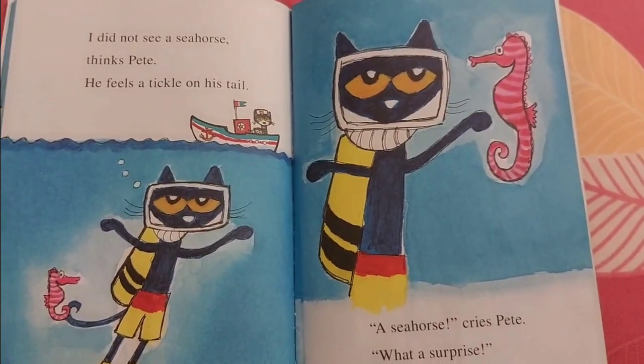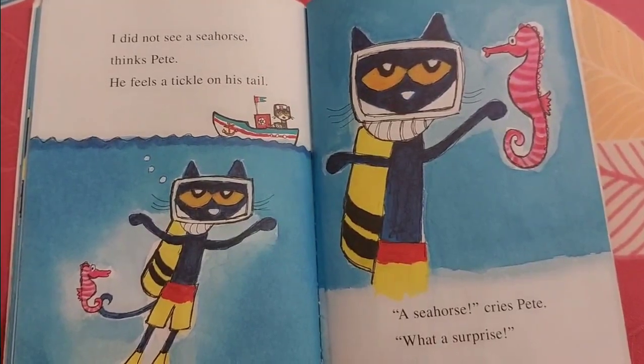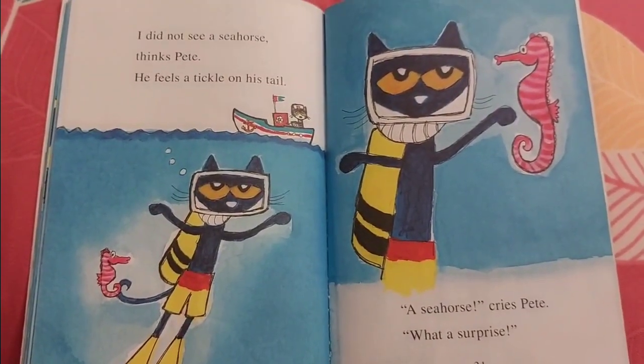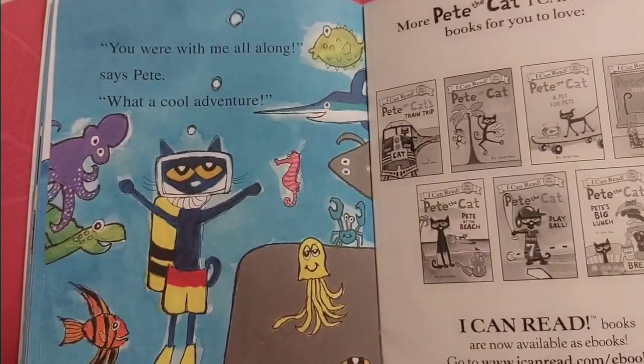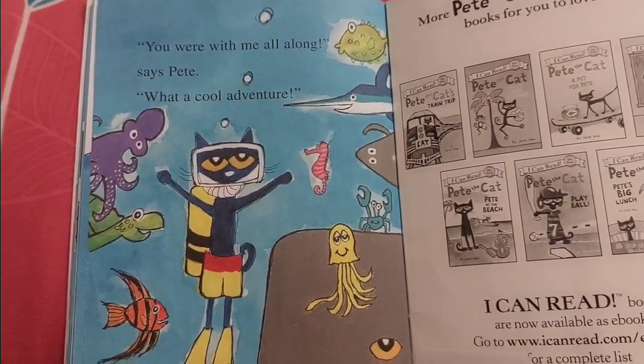I did not see a seahorse, thinks Pete. He feels a tickle on his tail. A seahorse! cries Pete. What a surprise! You were with me all along, says Pete. What a cool adventure!